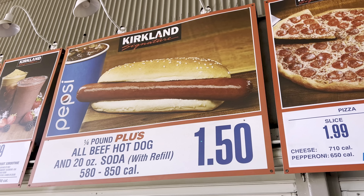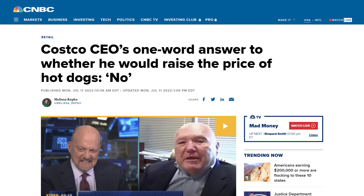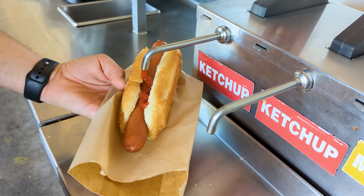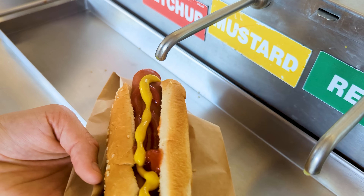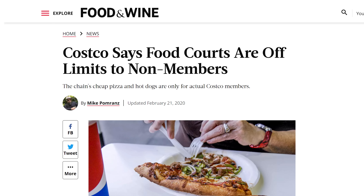Number 4: Get the hotdog. Costco's CEO has stated that he'll never raise the price on their $1.50 hotdog and soda combo while he's still there. It's obviously way underpriced in 2022, and Costco actually loses money on each of these combos. So head over to Costco and take advantage of one of the cheapest meals you can get anywhere. You do have to show your membership to get one now, FYI.